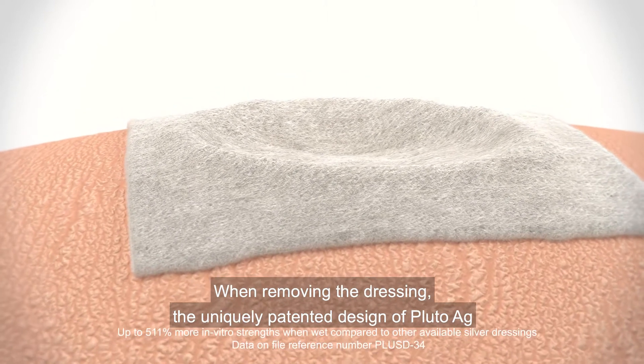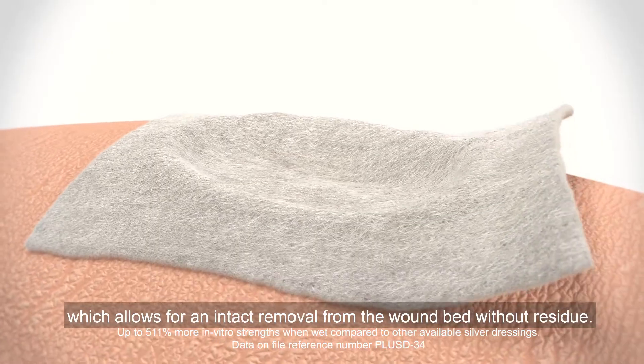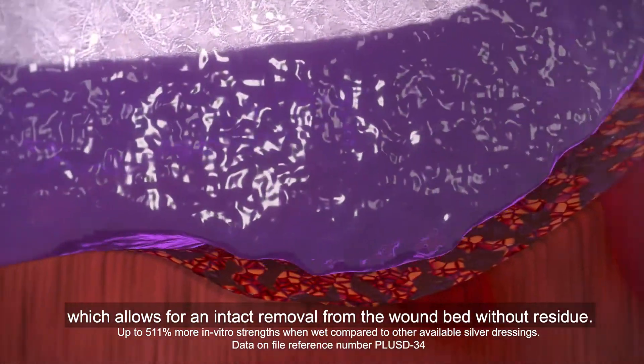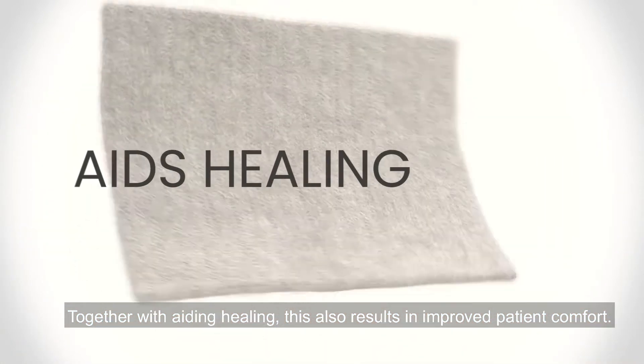When removing the dressing, the uniquely patented design of Pluto AG makes its wet strength one of the highest in the wound care market, which allows for an intact removal from the wound bed without residue. Together with aiding healing, this also results in improved patient comfort.